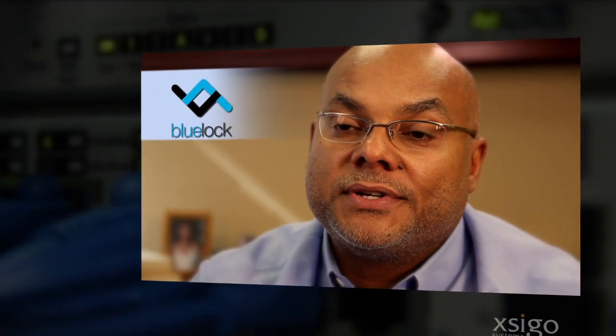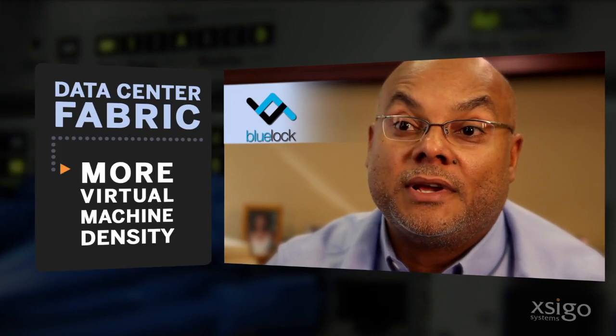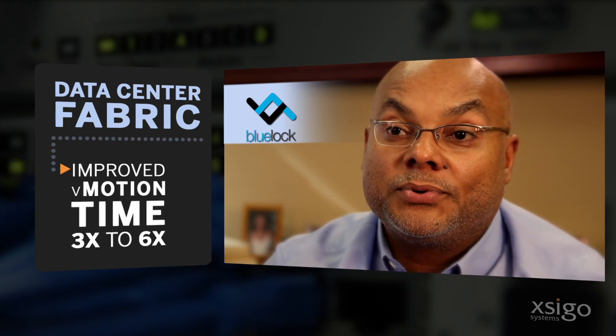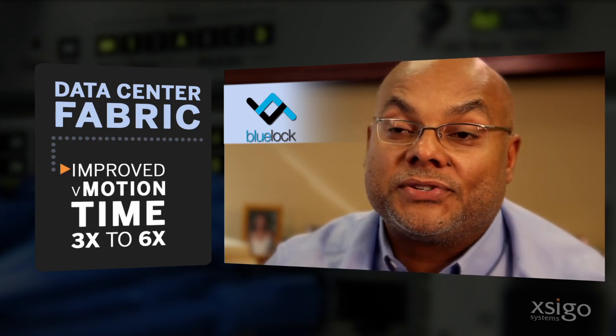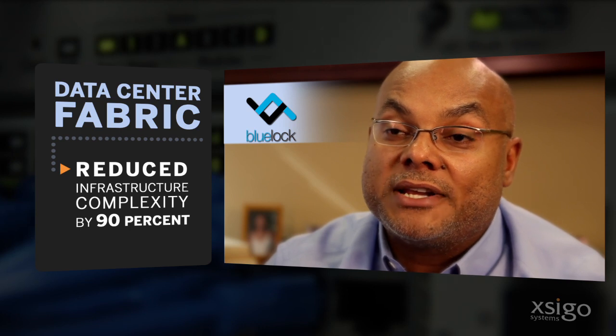BlueLock is a certified vCloud service provider and a customer of ours. We do three things for them: we enable them to have more density of VMs so they can have 6x as many VMs per machine, we let them improve their vMotion times by three to six times, and we reduce the complexity of their infrastructure by 90%.